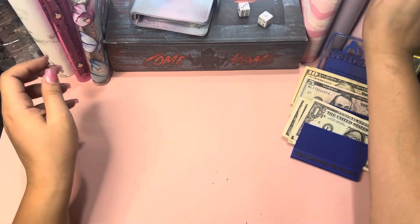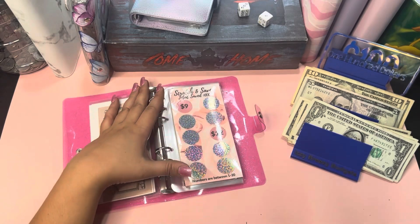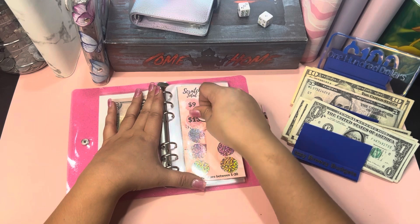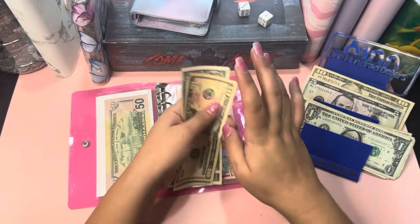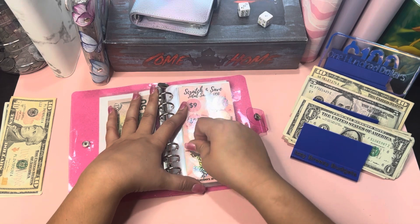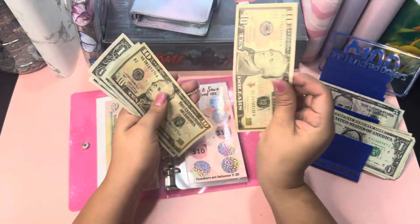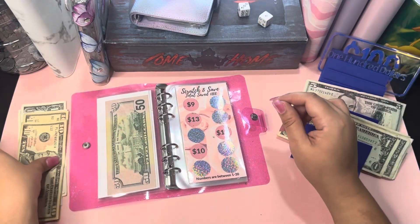Okay, let me scratch one of these and we'll go to my lower denomination one. Let's scratch this one right here. That is 13 — 10, 11, 12, and 13. Then let's do another one — that's a 10. Actually we have 5, 6, 7, 8, 9, 10, 11, 12, 13.